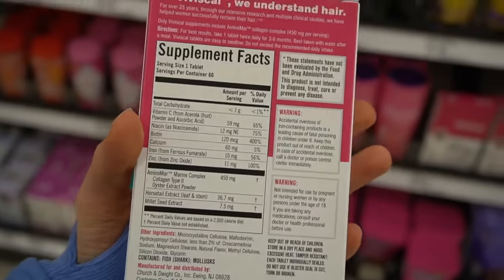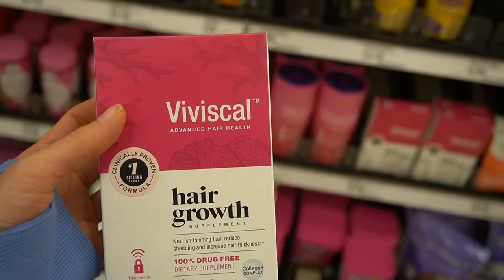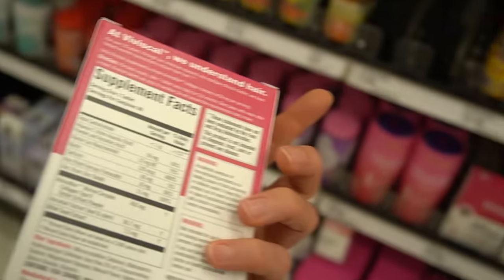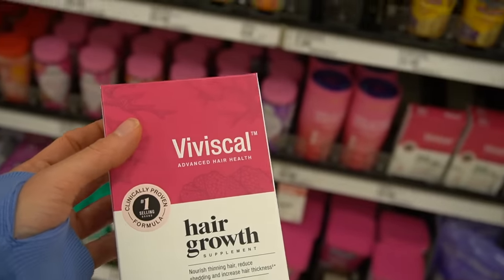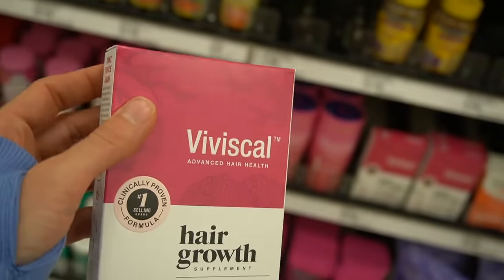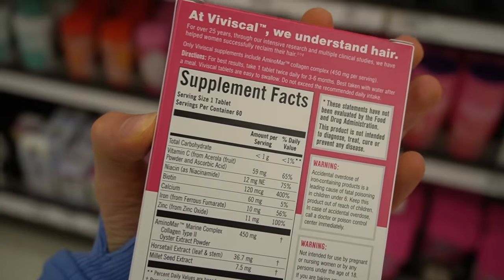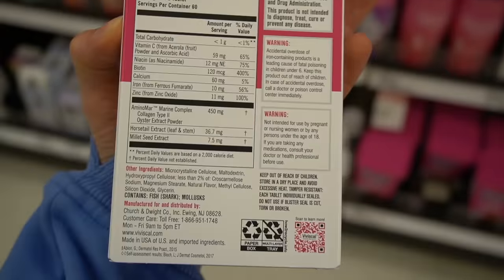Dietary supplements you have to take with a huge grain of salt because their hurdle to reaching you is much, much lower compared to a pharmaceutical — they don't have to demonstrate efficacy or safety. Viviscal does have some research behind it, although it is sponsored by Viviscal, so again you need to take it with a grain of salt. I don't recommend Viviscal because of the high-dose biotin, which can interfere with blood tests.